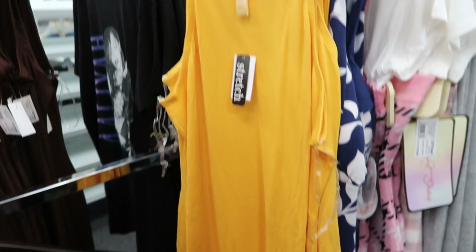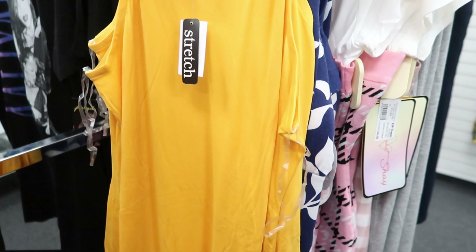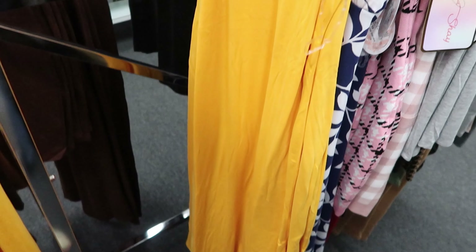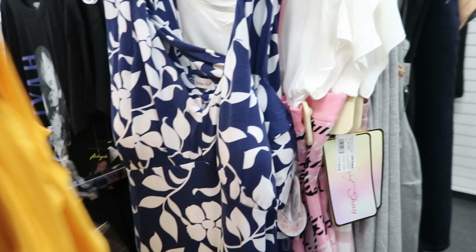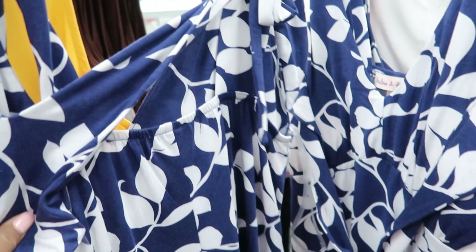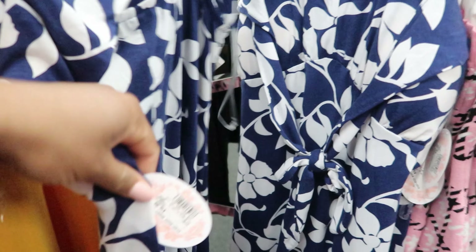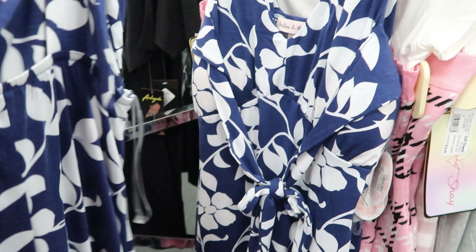They have lots of dresses for spring and summer. This dress right here is $7.99. And then they have this dress right here — it has a cross detailing in the back and it comes with faux cups on the inside. This is $14.99.